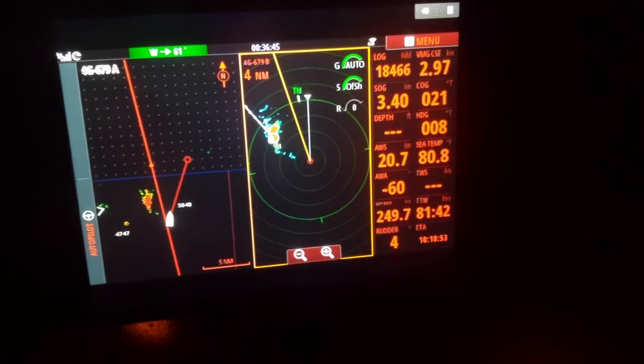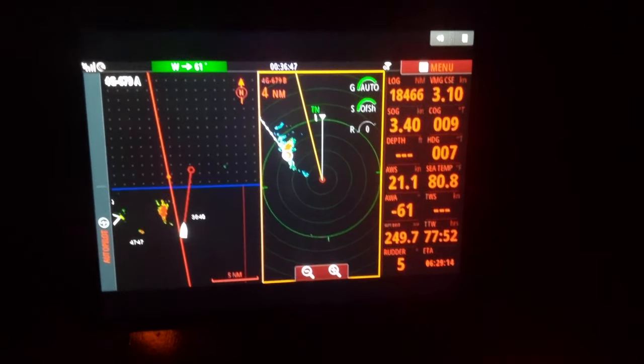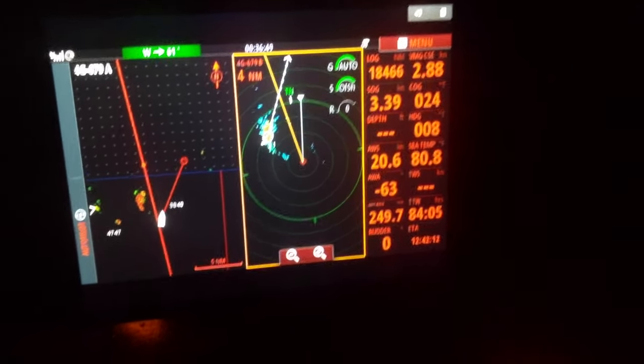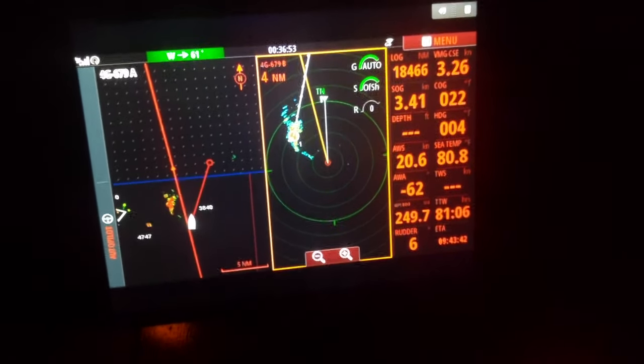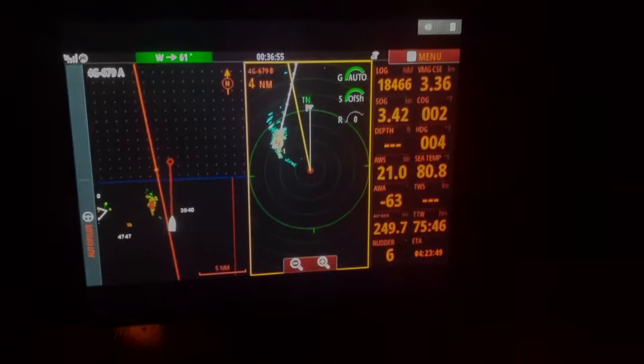We just have a full main, no jib right now. It's still hot while it's raining, with squalls coming through tonight. A little bit north of the Bahamas right now — it's still very tropical and squally out here.